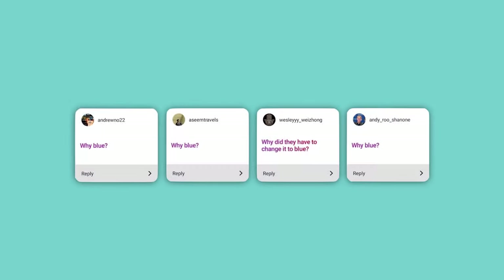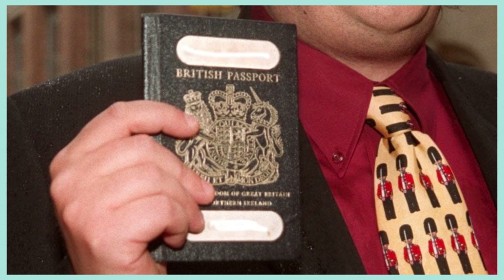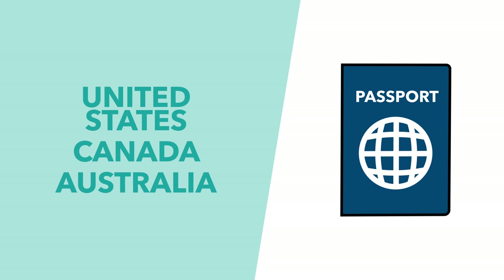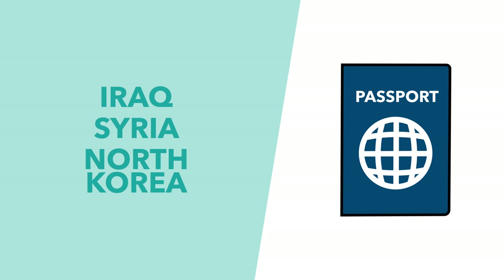Why blue? Essentially, just to hark back to the old British passport pre-EU shift. Also, blue is just a super popular passport colour, being used by 81 different nations — from the US, Canada and Australia, to Iraq, Syria and North Korea.